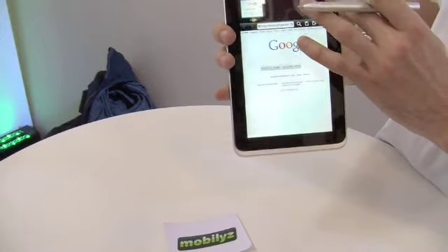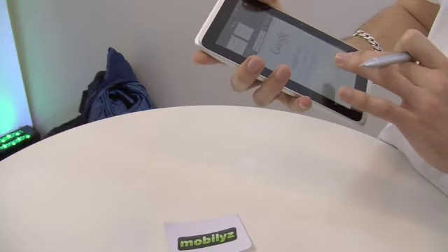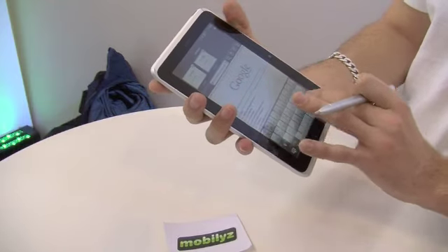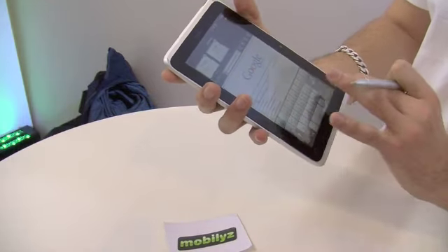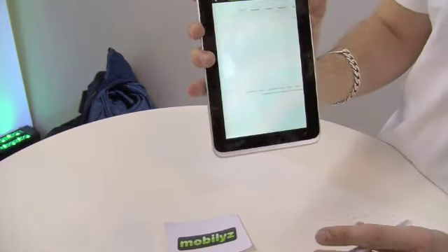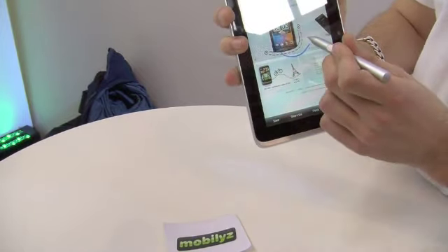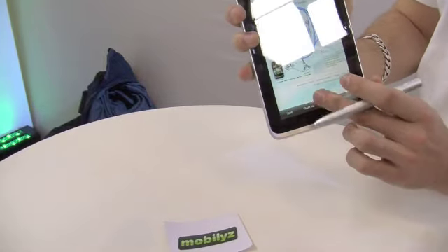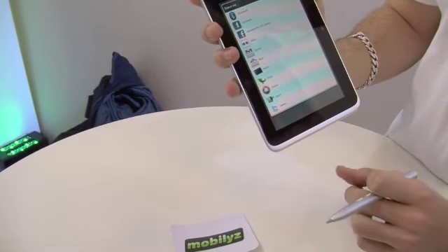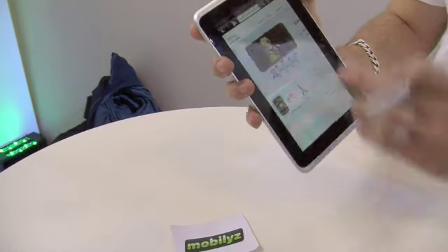That works anywhere on the UI, which can be really helpful when browsing the web. For example, going to htc.com — the browsing experience is quite fast and comfortable. I can do exactly the same thing, annotate something I find interesting, and then share it. You're actually sharing an edited screenshot.